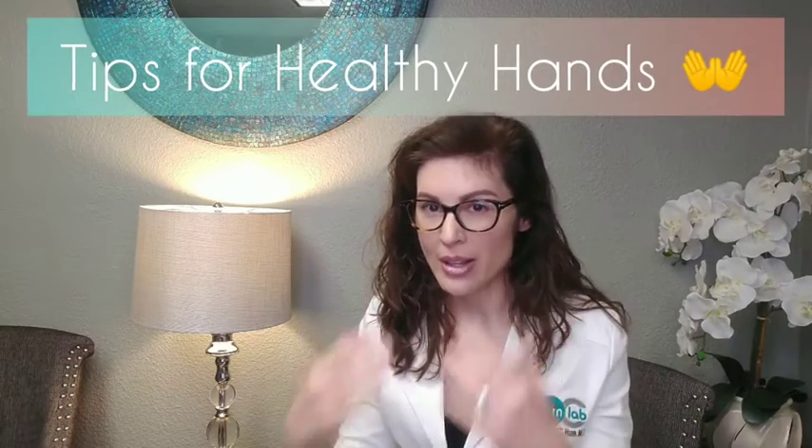Hey guys, Dr. Hari from OC Skin Lab. Let's talk about dry hands. So everyone is crazy dry right now. First of all, it's cold. Usually in most of the country it's dry already because of winter time. And now we're washing our hands all the time and for a long period of time. So what can we do to help minimize how dry our hands are right now?